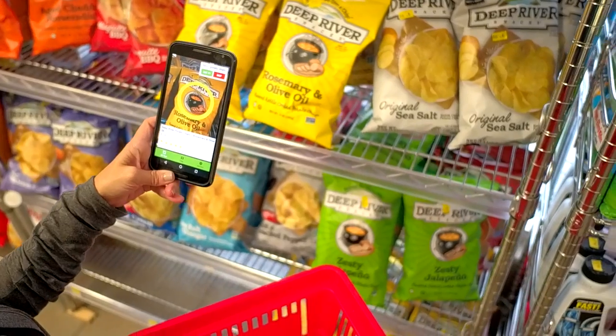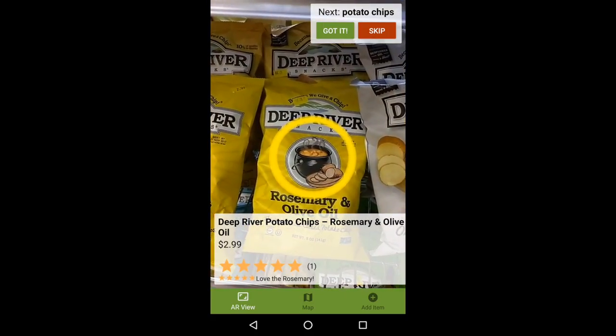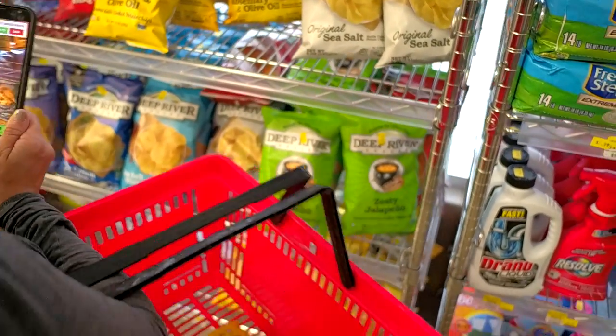When she looks at it with her smartphone, the app recognizes it and displays useful information like its price and user ratings. Alex checks the potato chips off her list in the app.